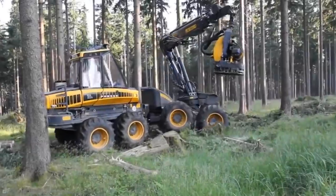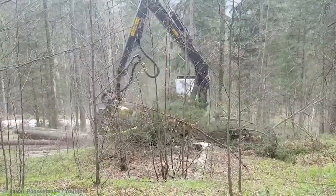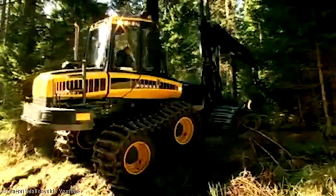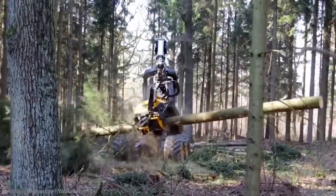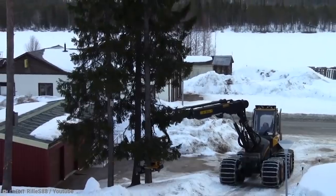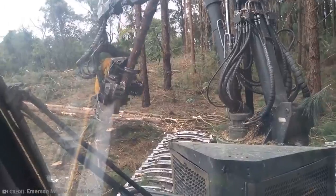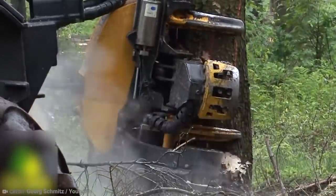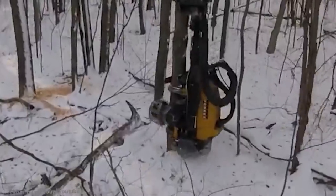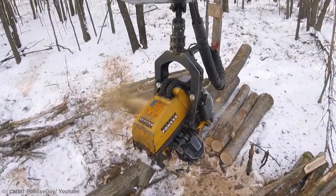Number 7: Ponsse Harvester. You desperately need to cut down a tree, but you're not really willing to spend more than about 8 seconds on the job. How about investing in a Ponsse harvester, which cuts through trees the way other harvesters cut through wheat? This tree-destroying monster can take down a tree in barely a few seconds, and will also grab hold of the trunk so you can fling it out of the way. They are built in Finland, where they have a lot of trees.